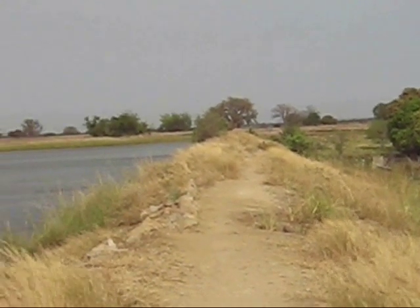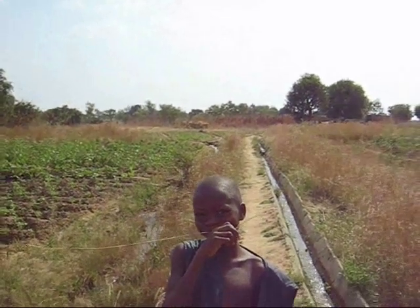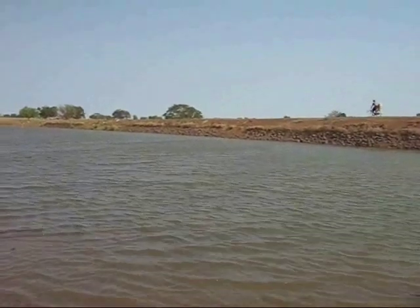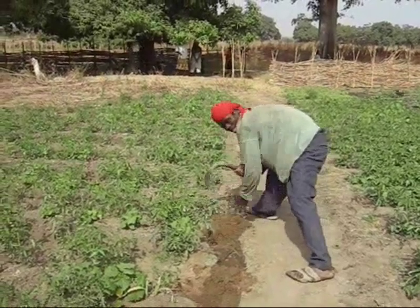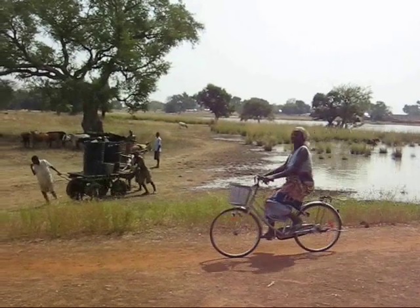From 2006 until 2009, I carried out part of my PhD research work in the Upper East region of Ghana. In this region, small earthen dams create small water reservoirs, which are used during the dry season for irrigation, livestock watering, fishing, domestic use, and also sometimes for construction.